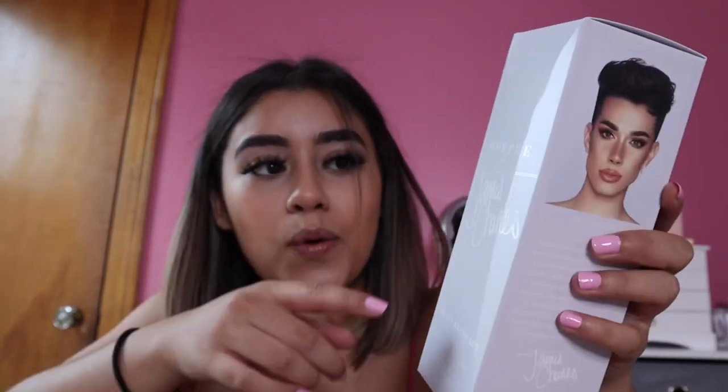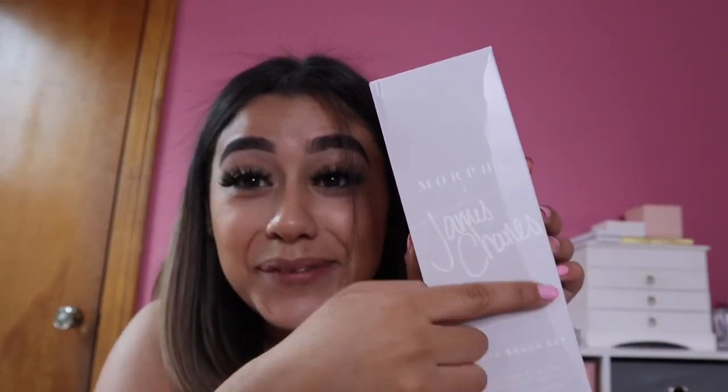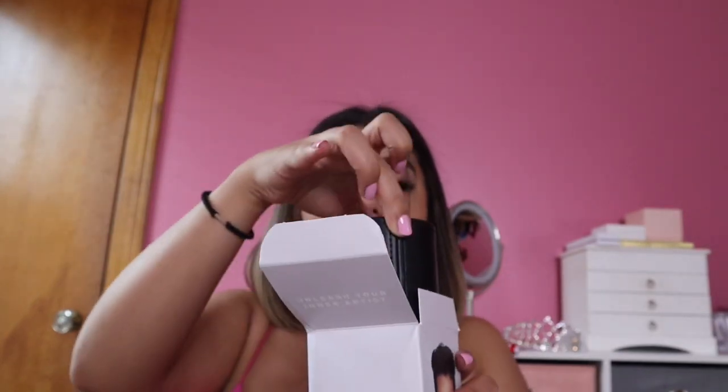Next thing I got was the Morphe x James Charles eye brush set. Look at this packaging — why is it so creased? I'm going to throw it out anyway, but that is not how you should represent yourself, James Charles. Come on!